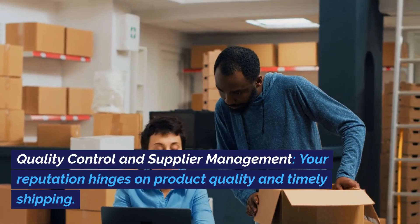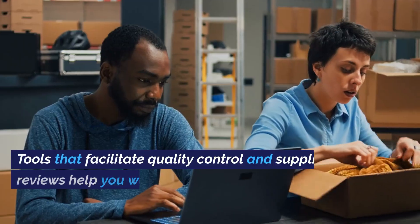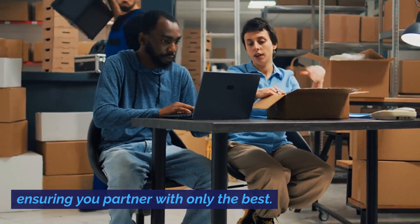Quality control and supplier management. Your reputation hinges on product quality and timely shipping. Tools that facilitate quality control and supplier reviews help you weed out subpar vendors, ensuring you partner with only the best.